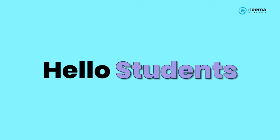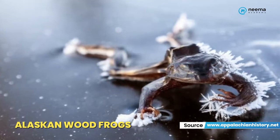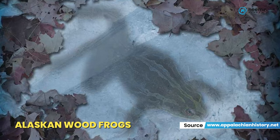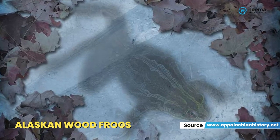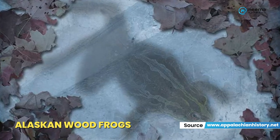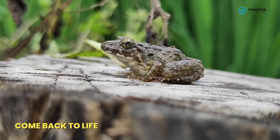Hello students! Did you know Alaskan wood frogs' bodies freeze solid to survive the winter? They stop breathing and their heart stops beating. This allows them to survive temperatures as low as minus 80 degrees Fahrenheit, minus 26 degrees Celsius. And in spring, they thaw out and come back to life.